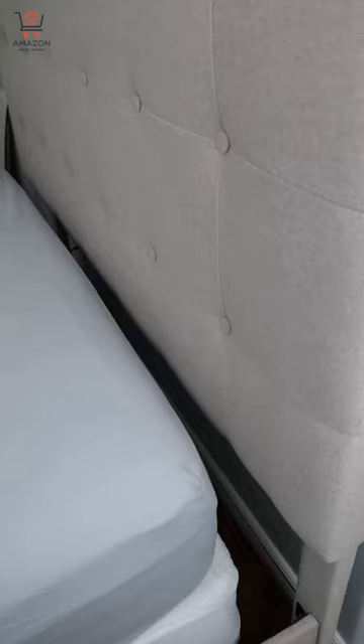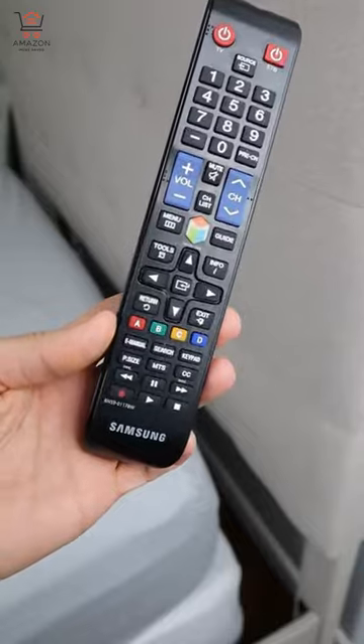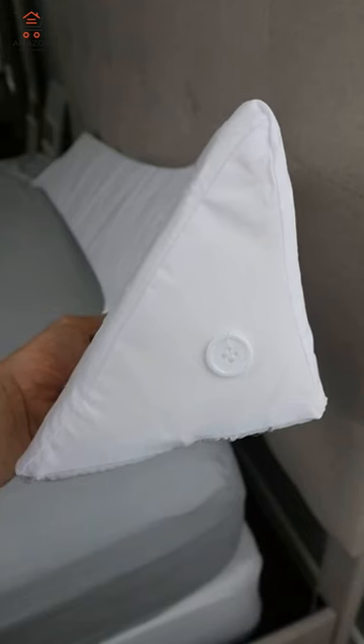Anyone else hate the crack between the mattress and headboard that acts as a vortex for your pillow and all sorts of other things? This Bedwedge mattress filler solves this problem.